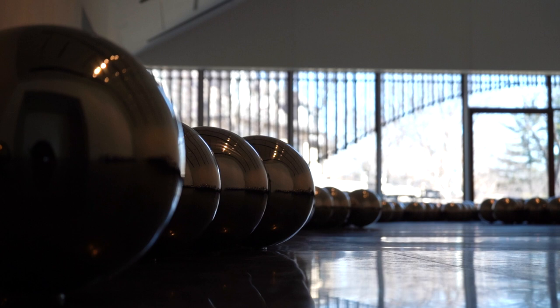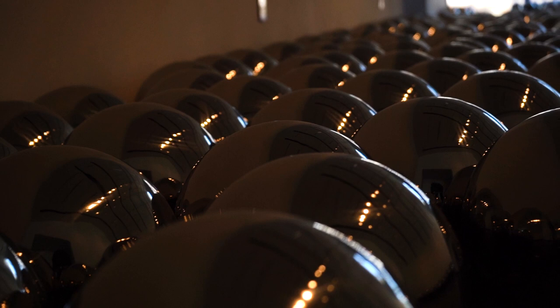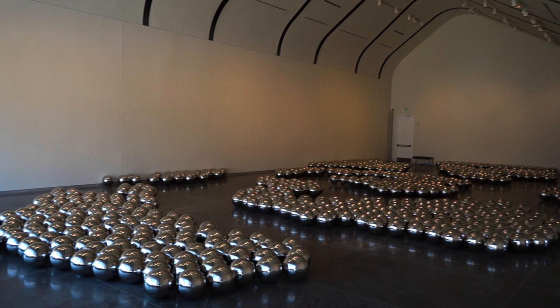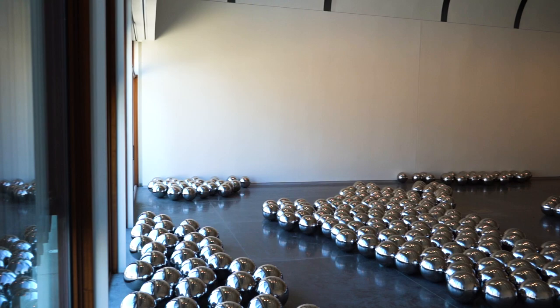Narcissus Garden is a monumentally scaled installation by Japanese contemporary artist Yayoi Kusama. The intention behind the work is to invite the viewer in, to envelop the viewer in the installation. It's comprised of almost 1,200 stainless steel reflective spheres, so there are going to be moments of reflection in there — and that's where the Narcissus aspect of the title comes in.